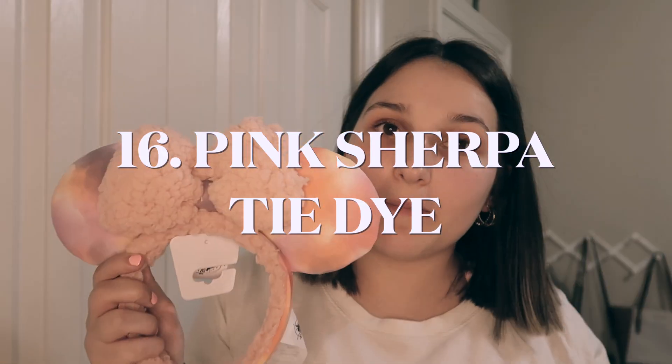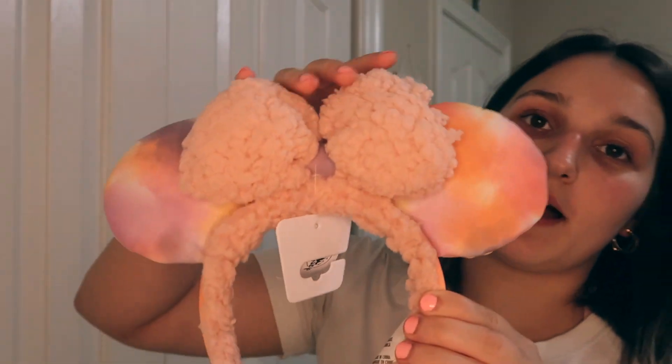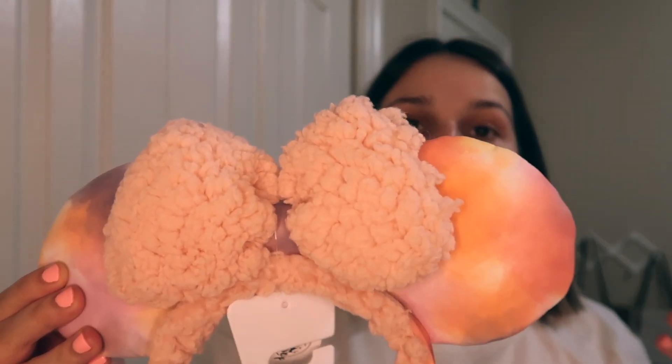These are the Sherpa mini ears — I literally love these so much. The inside of the headband is Sherpa and the bow is also Sherpa. On the ears we have this really cute tie-dye color with pink, orange, yellow, and light purple. The reason we haven't taken the tags off is because these would be so cute in winter whenever you get to wear long sleeves and cozy outfits since it's a little colder outside. We haven't had that luck yet, but as soon as it gets cold, we'll definitely be wearing these.